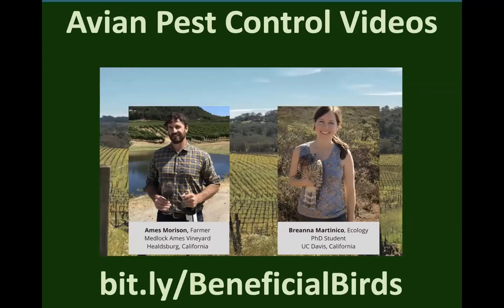We have farmer stories at bit.ly/beneficialbirds. You can watch a four-minute video with Ames Morrison at Medlock Ames Vineyard in Healdsburg, California. We pair growers with researchers like Brianna Martin-Winokur at UC Davis. We also have four other avian pest control videos at vineyards, including Spring Mountain Vineyard where they have over 800 bluebird boxes — a really cool story. We also featured Trece Sabor's Vineyard and Grgich Vineyard, pairing grower stories with research to back it up.